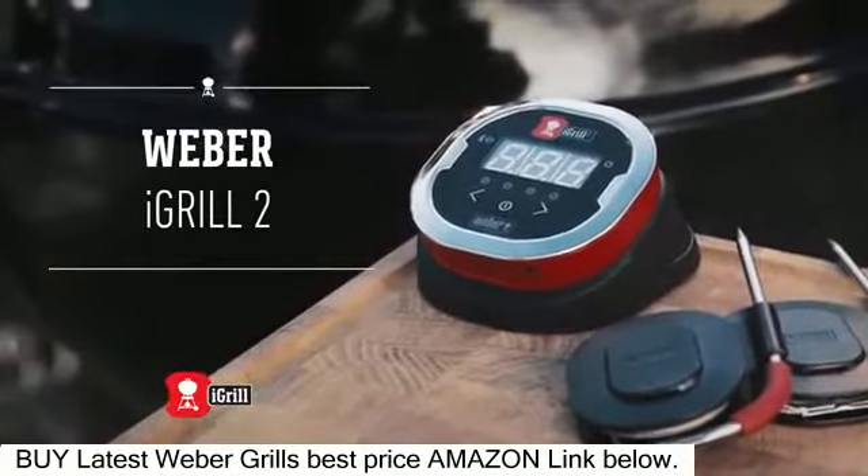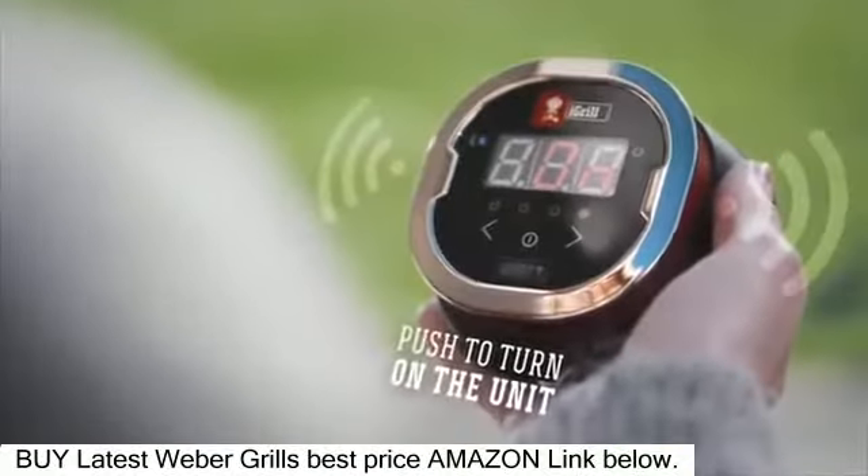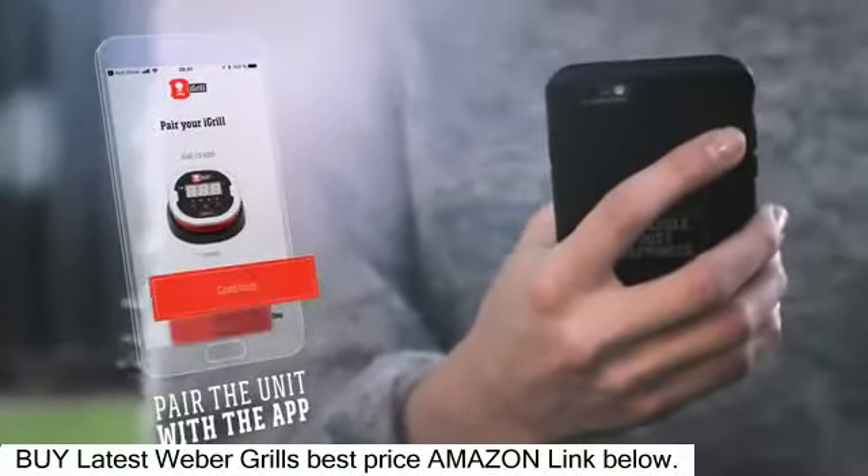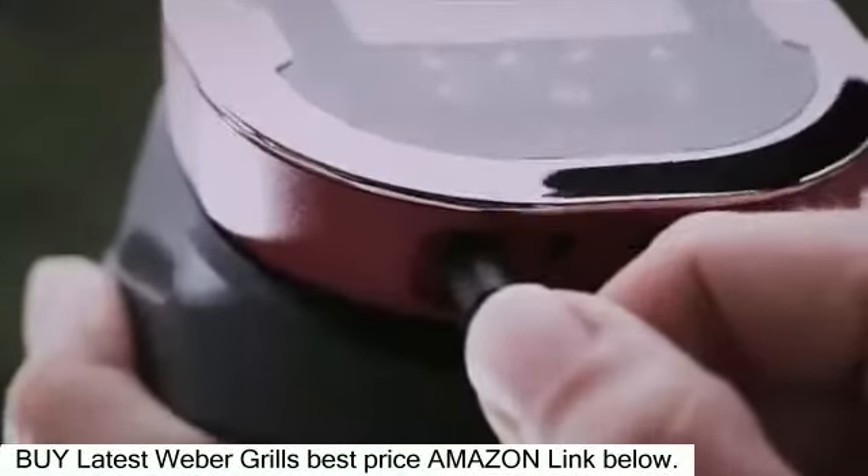Presenting the Weber iGrill 2 Thermometer. Designed for use with your smart device and to take the guesswork out of grilling. The iGrill 2 lets you connect up to four probes to monitor different foods simultaneously.